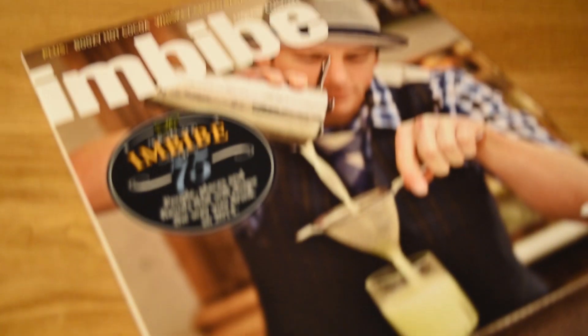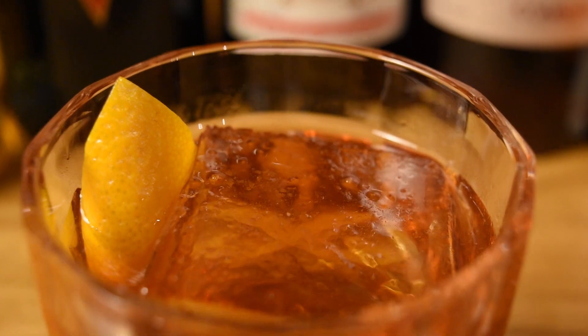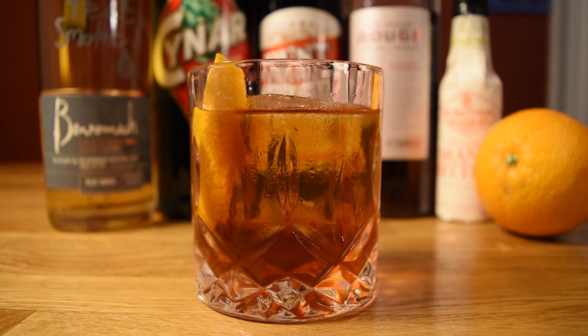I found the drink in an issue of Imbibe, and it instantly became one of my favorites. It strikes the most amazing balance between the sweet, the bitter, and the smoky. And believe me, Diane, it makes for one damn fine cup of whiskey.